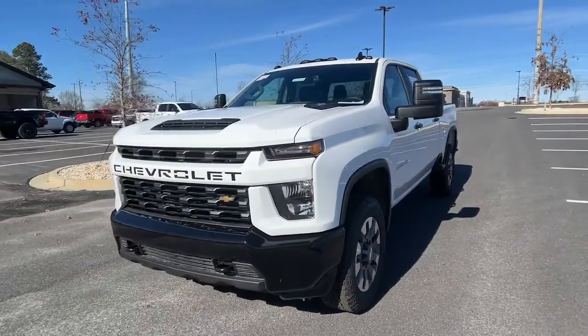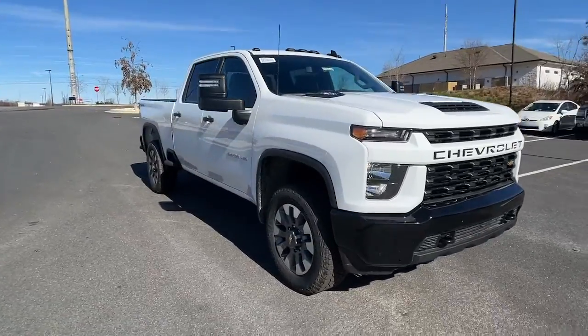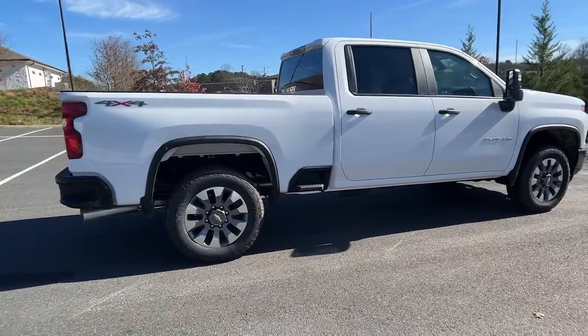Can you see yourself in the 2023 Chevrolet Silverado HD? Aim higher than ever in the all-new Silverado pickup, the truck that digs deep to give you more of what you want and need.